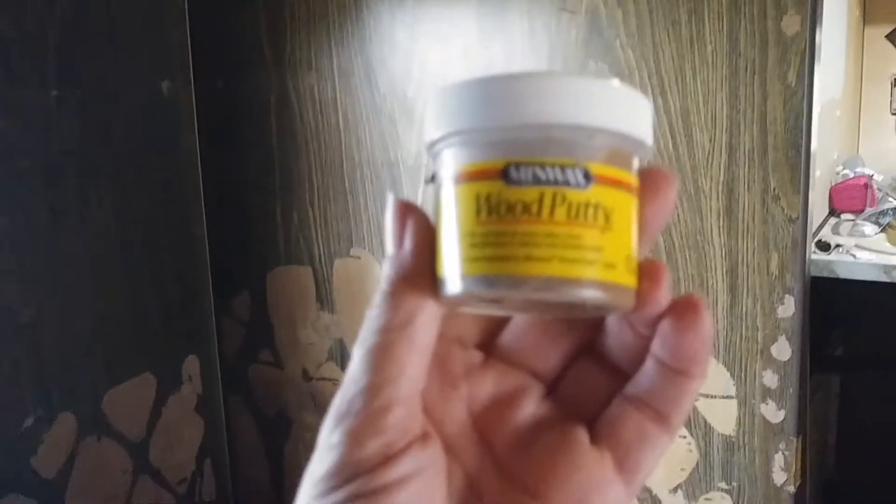What I did was I got some wood putty — I got two of these containers because they're pretty small — and I'm filling up all the holes in the wood. When that dries I'll sand it down and we'll be prepping for painting. There are lots and lots of nail holes; he hung a lot of stuff in here.